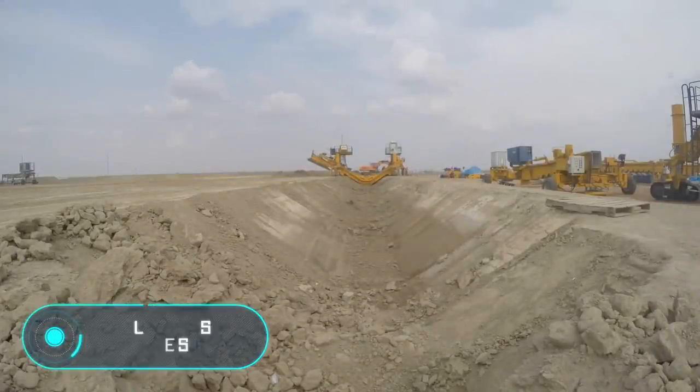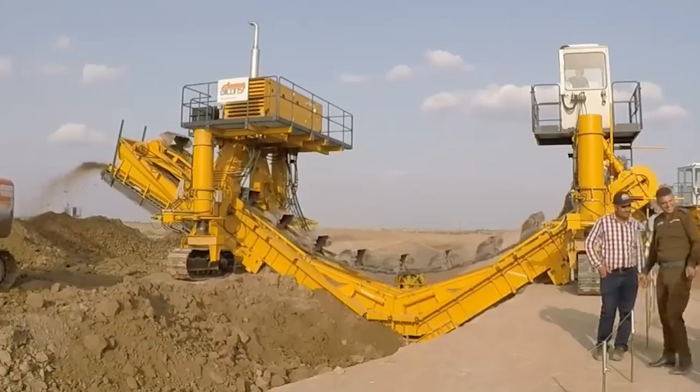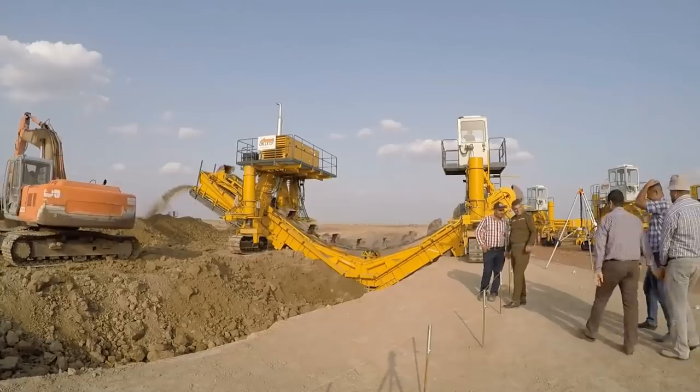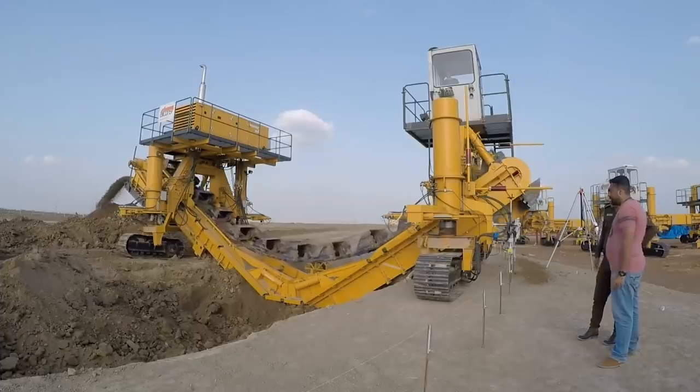Here we have a bucket ladder excavator designed for the construction of canals with a width of more than 9 meters. The main feature of this trimmer is that it performs the functions of a standard excavator on the construction site while improving the quality of work, as it works faster and more accurately.